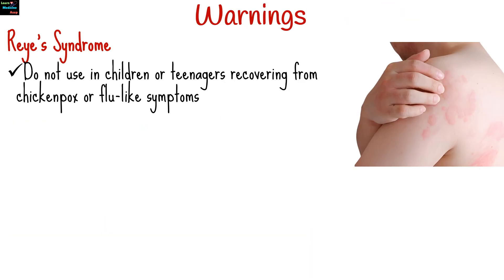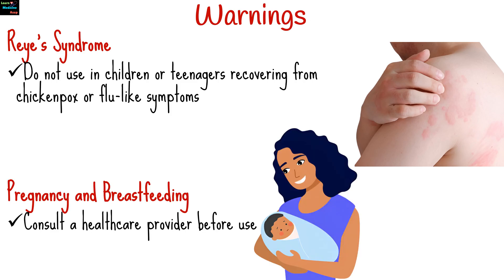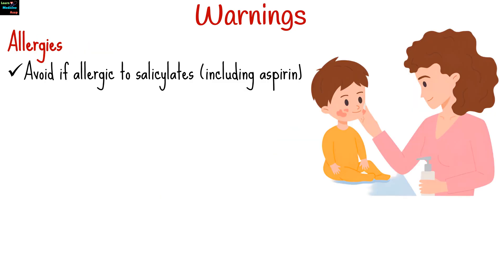Do not use in children or teenagers recovering from chickenpox or flu-like symptoms due to the risk of Reye's syndrome, a rare but serious illness. In pregnancy and breastfeeding, consult a healthcare provider before use. Avoid if allergic to salicylates, including aspirin or other ingredients in the product.